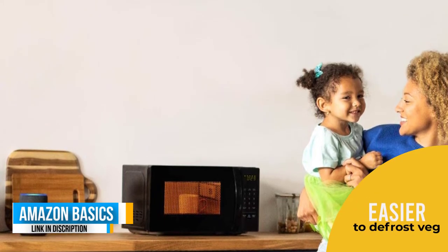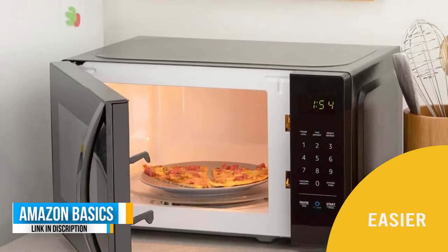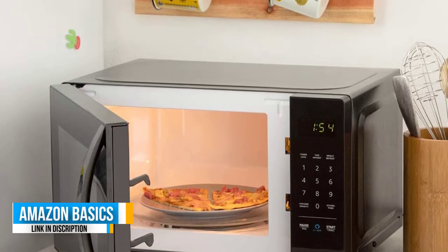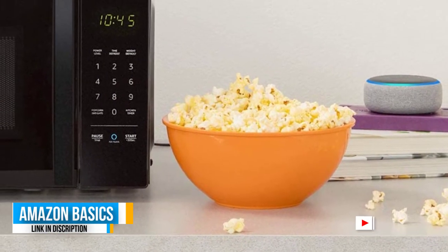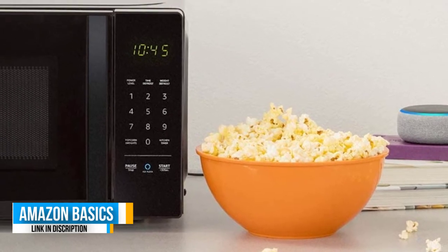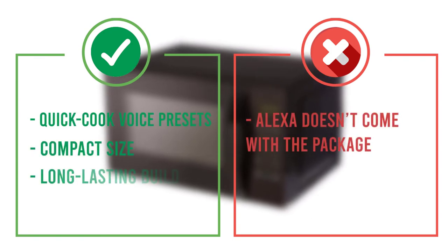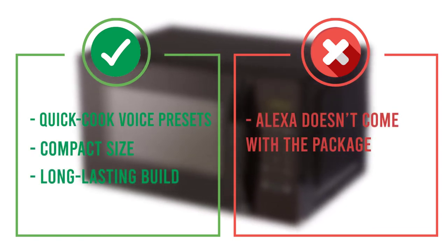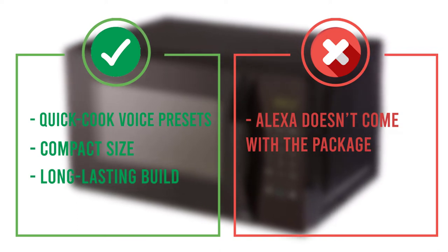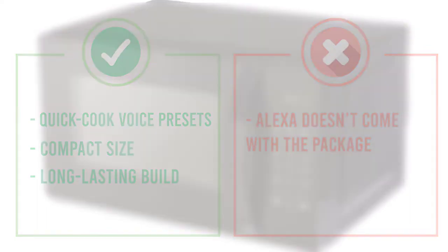Why Alexa? Well, you can pair the two and use your voice to control your cooking. The quick cook presets and keypad let you speak to Alexa and it does the magic. Nevertheless, Alexa doesn't come with the package — not everyone loves a weird little box controlling their cooking. You can buy the Echo Dot separately or together at discounted prices, then pair the two to start dominating the kitchen.